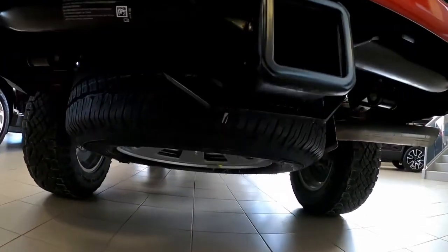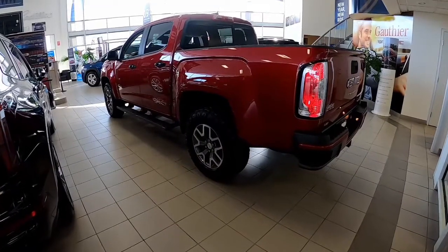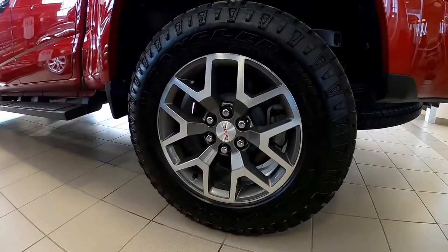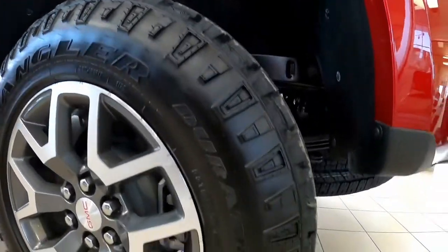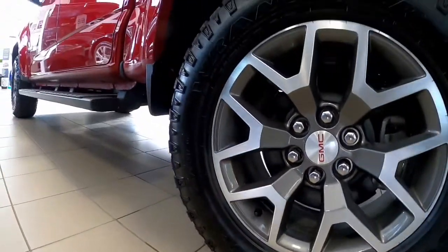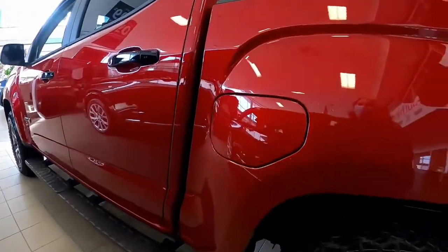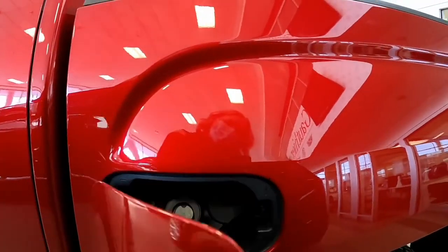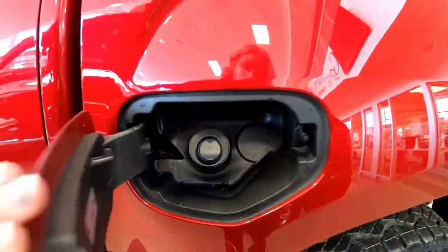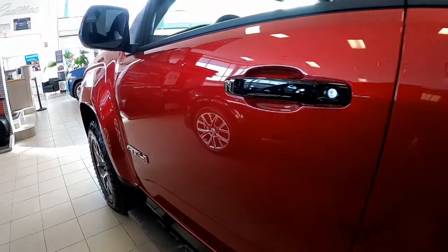A little bit of a closer look here — with 31-inch Duratrac tires, whether it's snow or mud, we're going to be okay. Easy touch capless fuel here, so in those cold winter months we're not going to be having to waste time standing outside any longer than we need to be.